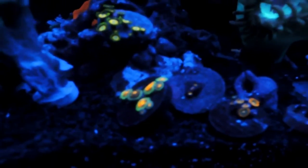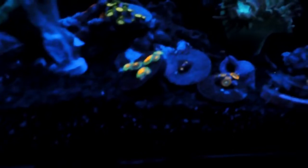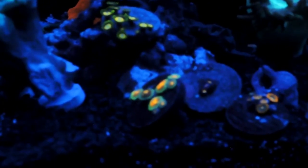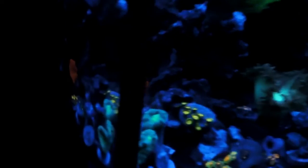These zoas — I honestly don't know the name for them — but they get so beautiful and so big once you start feeding them. The color just pops. My camera isn't great, but if this whole thing goes well, I'll probably invest in a good camera for you guys.